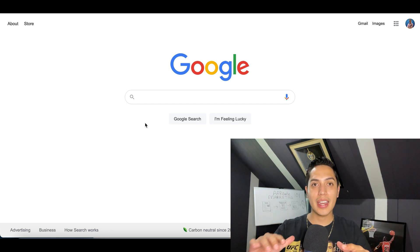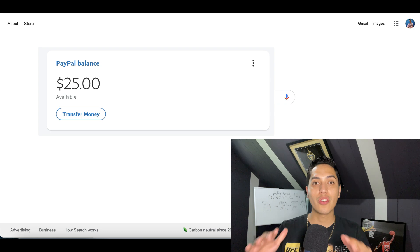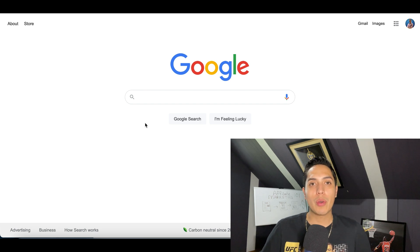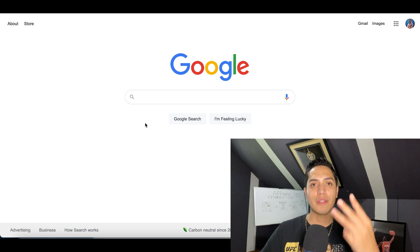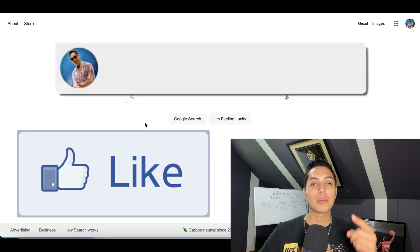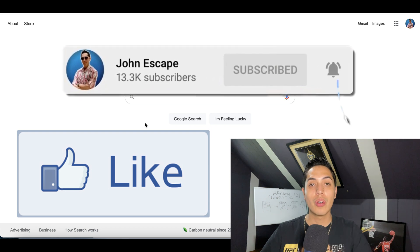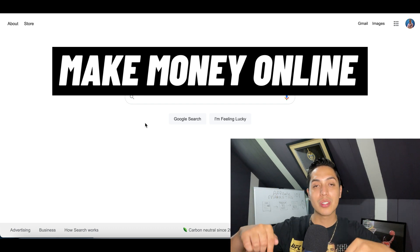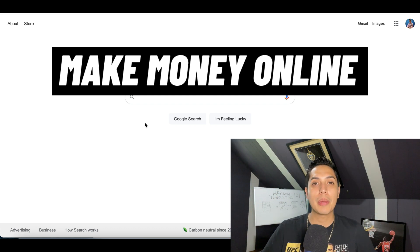Before we jump into website number two, let me go over how you can win a free $25 from my channel this week — I'll announce the winner next Monday. To enter, follow these three steps: number one, like this video; number two, subscribe down below; and number three — the most important step — leave a comment saying 'make money online' and what country you're from, so I can make videos available in your country.